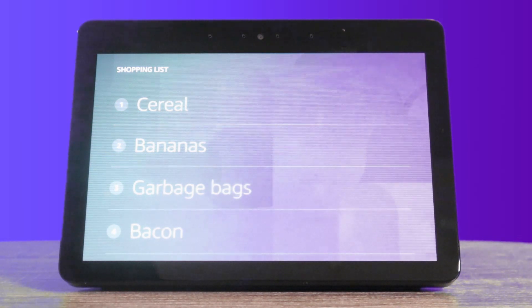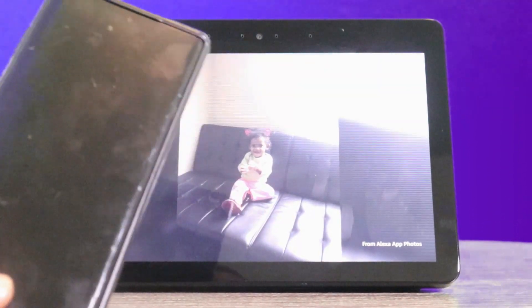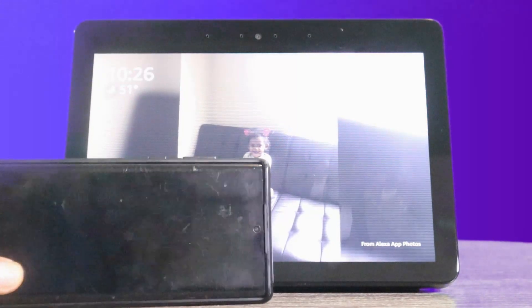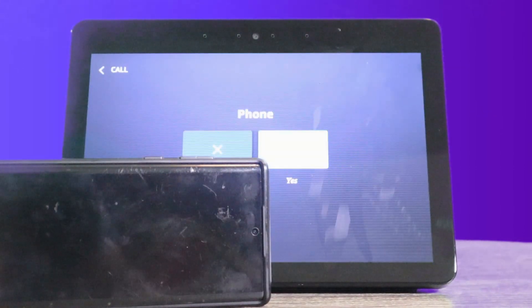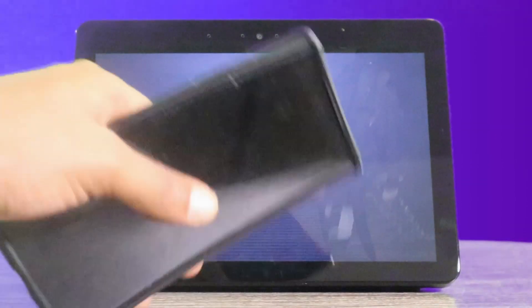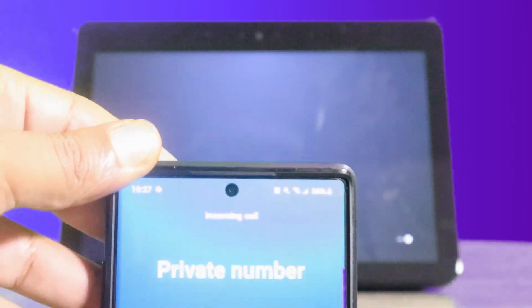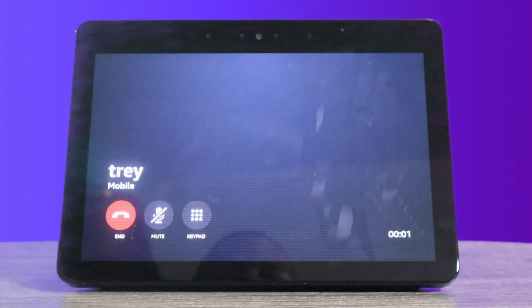This is another great one — hands-free calling. Say you might be cooking or doing something and you don't want to use your phone or you don't have hands free. All you got to do is say, Alexa, call Trey. Sure, should I call Trey on their phone? Yes. Calling Trey's mobile. And it's instantly calling. It shows up as a private number because I'm calling myself, but whatever number you have will be the number they see. My phone is on Do Not Disturb, so it's not going to ring. Alexa, hang up.